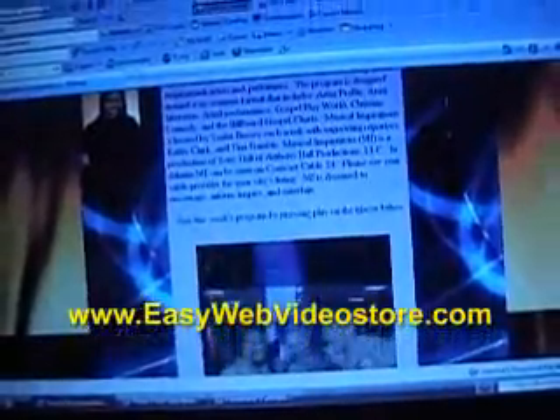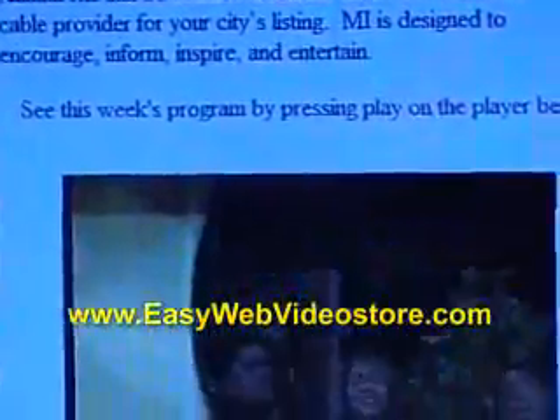Learn more about adding web video to your website by visiting EasyWebVideoStore.com.